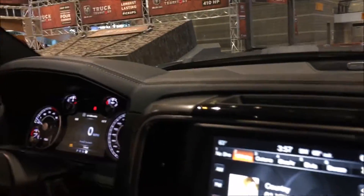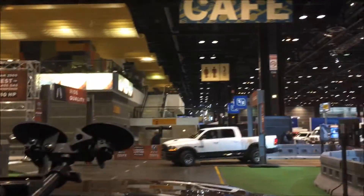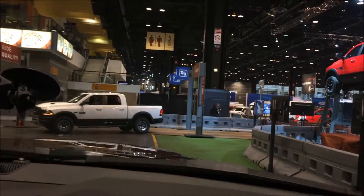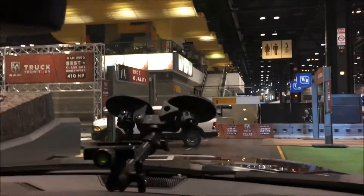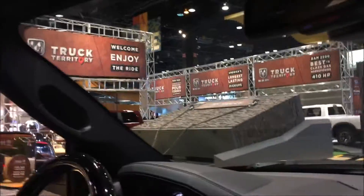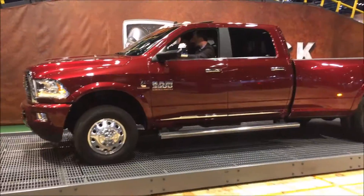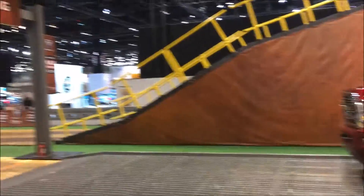Jason, thank you again for taking the time to take us around and show us the display. I really love these ride-and-drives and what they do for the consumer. You've got several other variations here — including a place to demonstrate your air suspension with auto load leveling. There are a lot of different things people can come out to auto shows to see about Ram trucks.